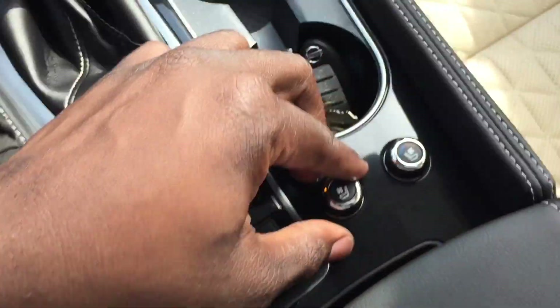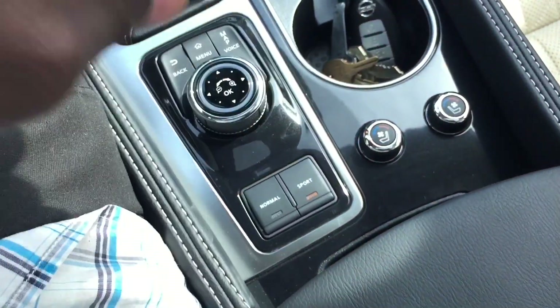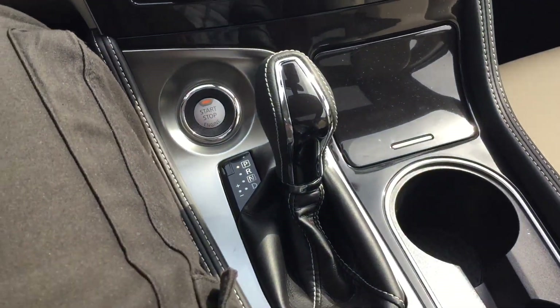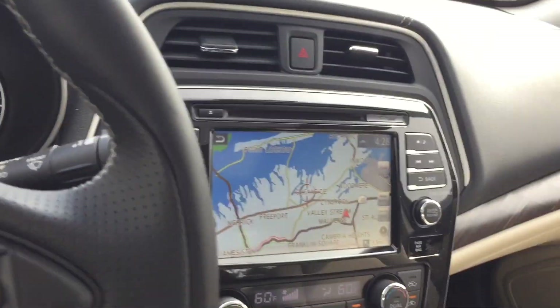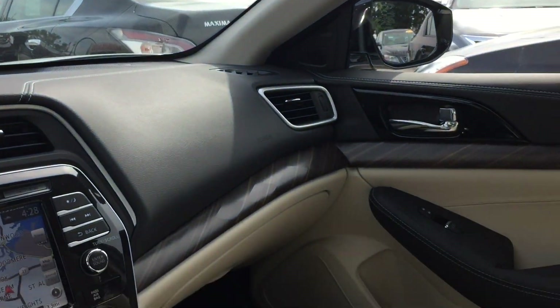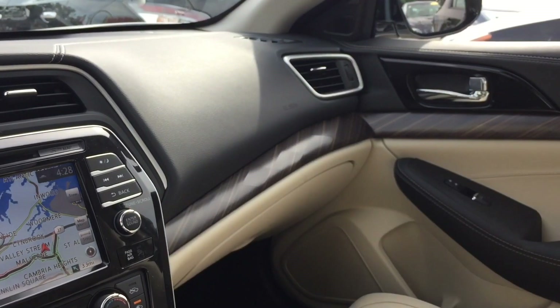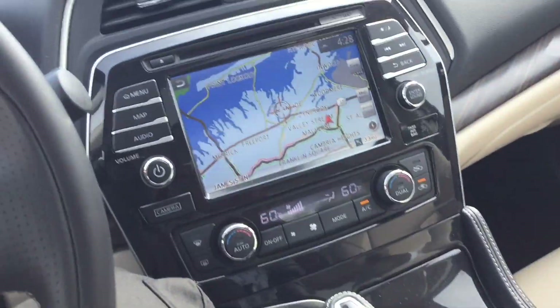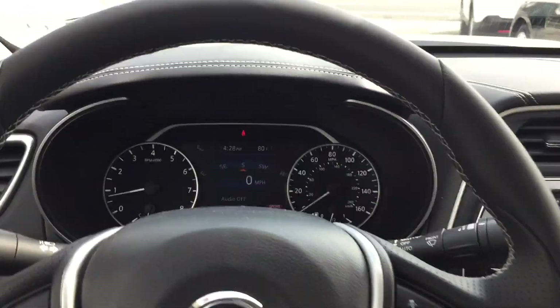We're going to put it in sport mode, turn the cooled seats up to cool down, then put it in drive. Look how much space is back there - it's pretty cool. I'm actually very impressed. The fresh colors and soft materials really help this car feel better. This is actually a really nice car, as long as you get it in bright colors.